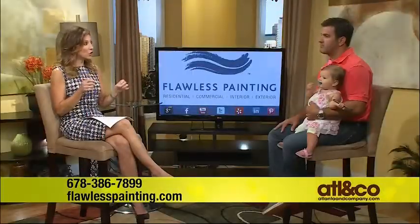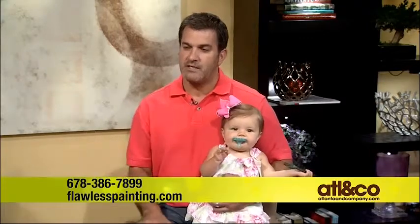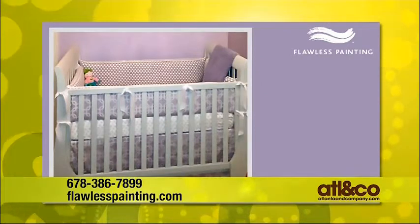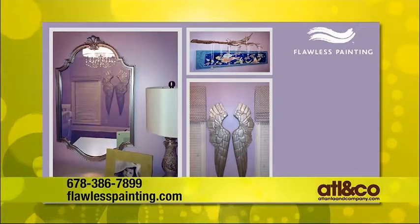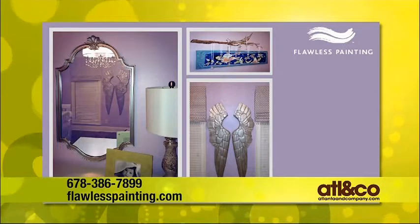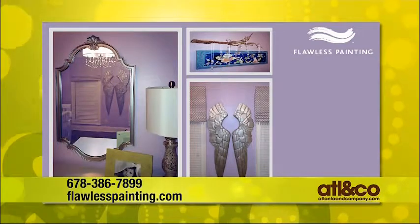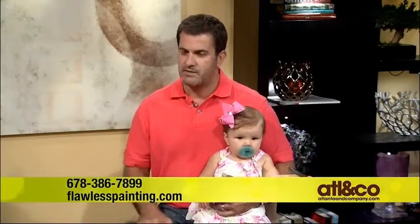We also do furniture and built-ins. When you see the pictures of Carly's bedroom, we took a brand new crib and custom painted it to the color they wanted, using the right specific product and finish so it doesn't wear off once babies get active. Then we took some old furniture that had been around a long time, painted it so it looked brand new, put knobs on it. We used a light lavender color, customized all the trim work and ceilings in her room — it's a phenomenal-looking room for really a low budget.